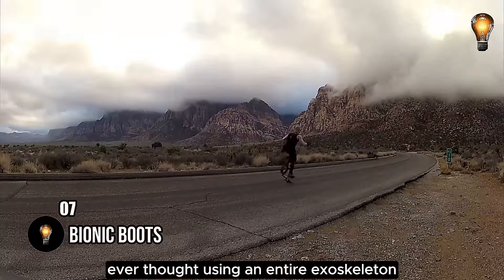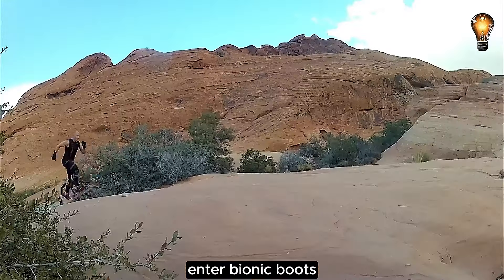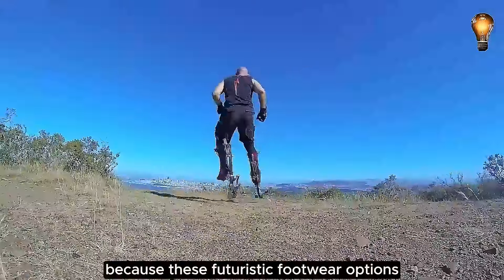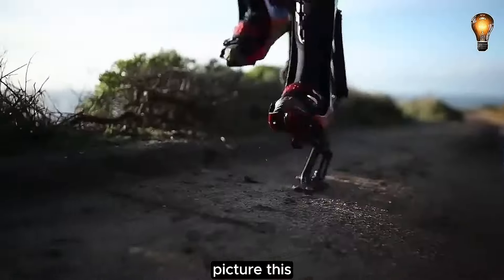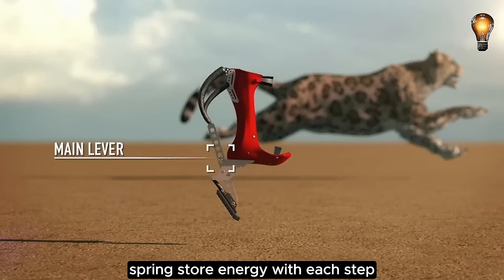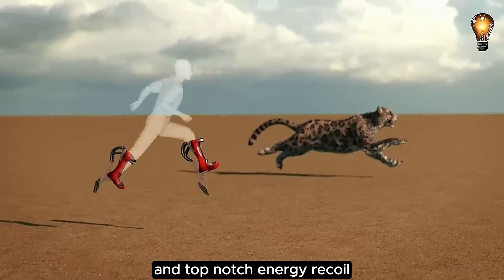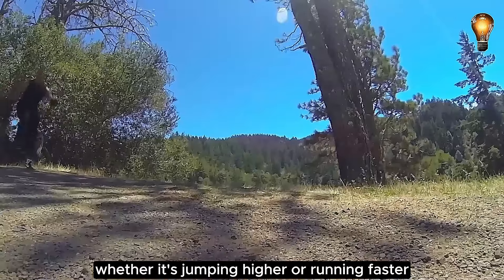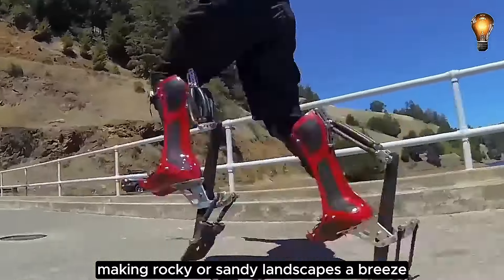Ever thought using an entire exoskeleton just to boost strength might be a bit much? Enter bionic boots, also known as jumping stilts or kangaroo shoes. Forget the labels, because these futuristic footwear options could redefine how we move. They ramp up your speed effortlessly, operating on a brilliantly simple principle: springs store energy with each step, propelling you forward with longer strides and top-notch energy recoil. You can customize these boots to fit your need for speed, whether it's jumping higher or running faster. They handle all kinds of terrain like a champ, making rocky or sandy landscapes a breeze.